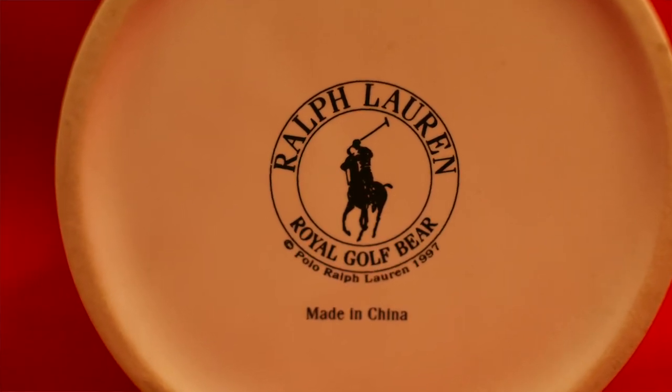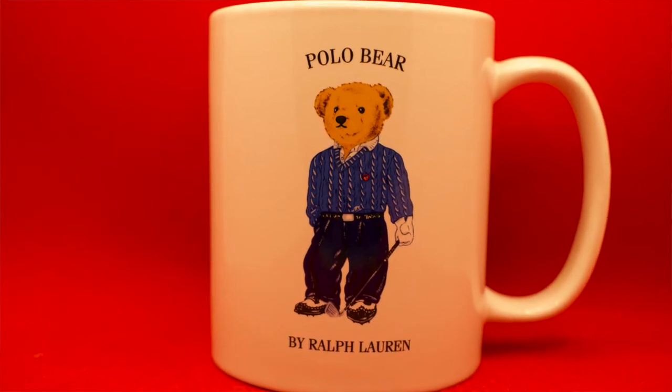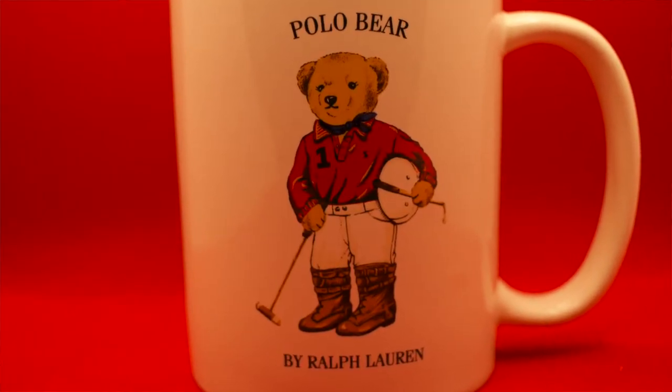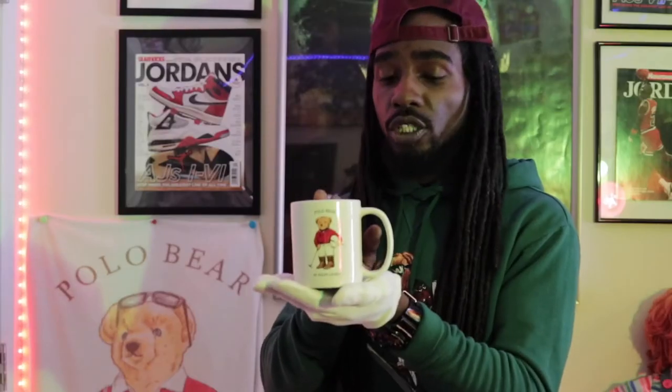Classic ceramic piece — Polo Bear golf dad mug right here, exclusive piece, wicked piece, definitely something a collector would have in their collection. And this piece right here is the female Polar Bear playing polo, 1997 edition mug. A beautiful piece of china, a beautiful ceramic piece, and something nice for a collector to have.